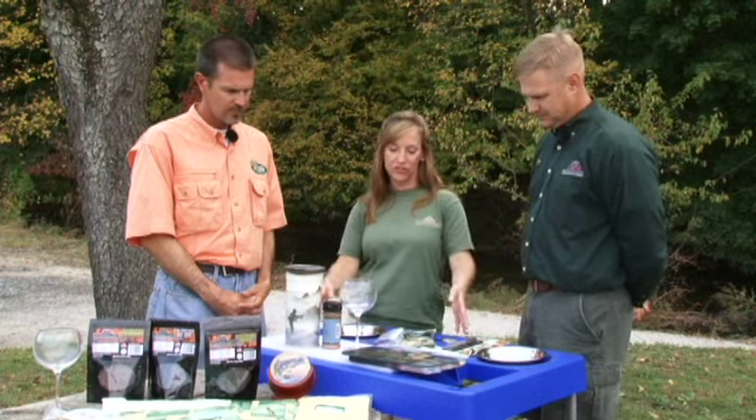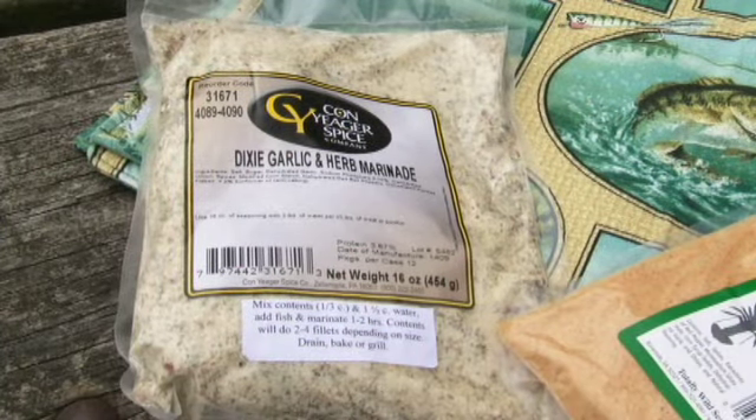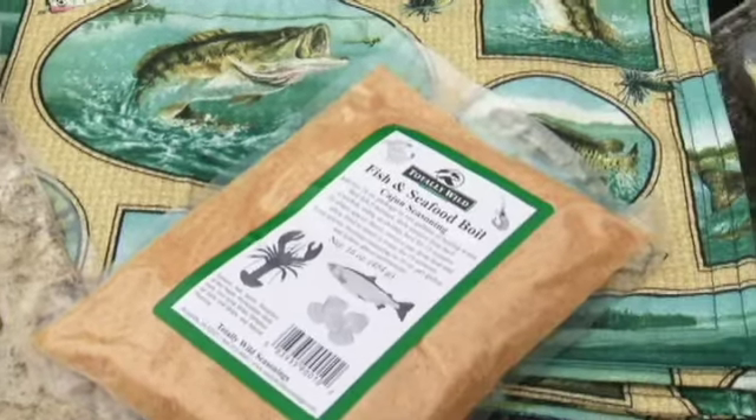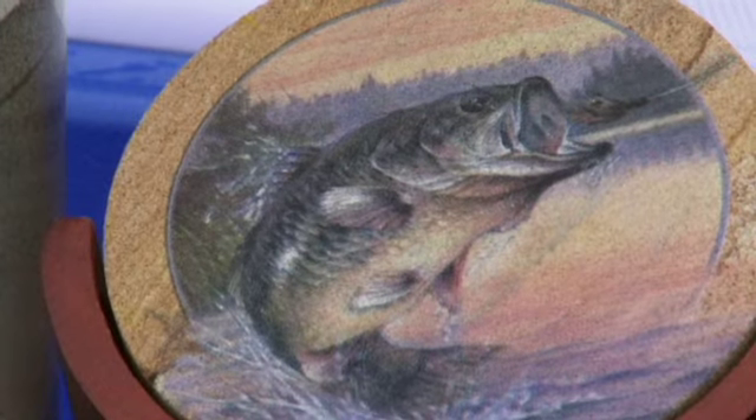Now, what else do you have here as far as gifts? I know you offer gift baskets and other items. Our products go from preparing with this fish table and this fillet knife to cooking. We've got some great marinades, rubs, and fish breading — that's fantastic for those summer fish fries. And then we also have some great gift items and serveware.